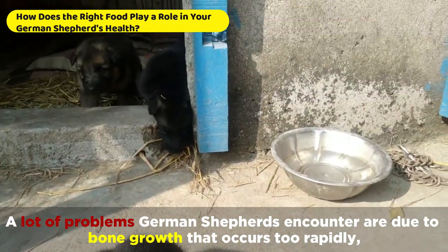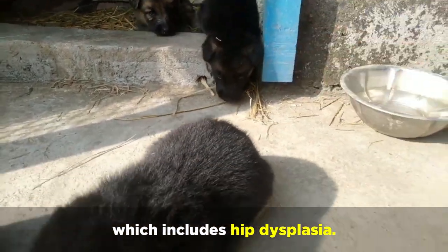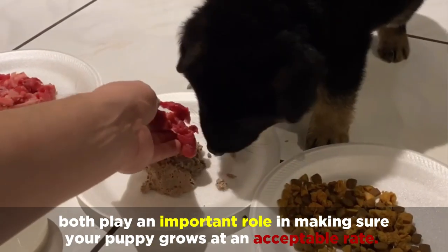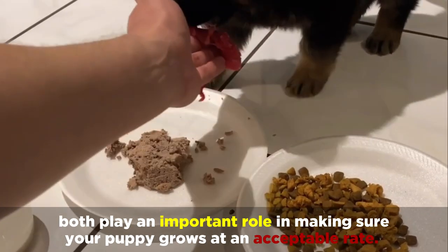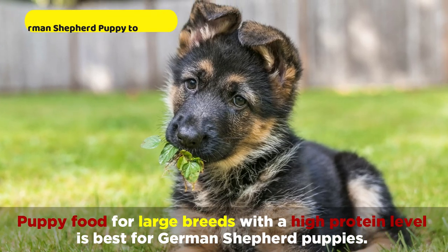A lot of problems German Shepherds encounter are due to bone growth that occurs too rapidly, which includes hip dysplasia. Choosing the right food and feeding the right amount both play an important role in making sure your puppy grows at an acceptable rate. Puppy food for large breeds with a high protein level is best for German Shepherd puppies.